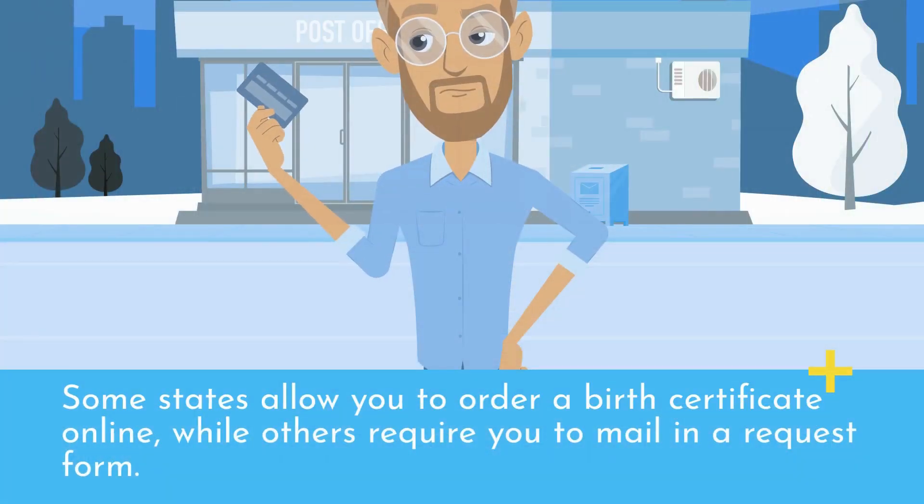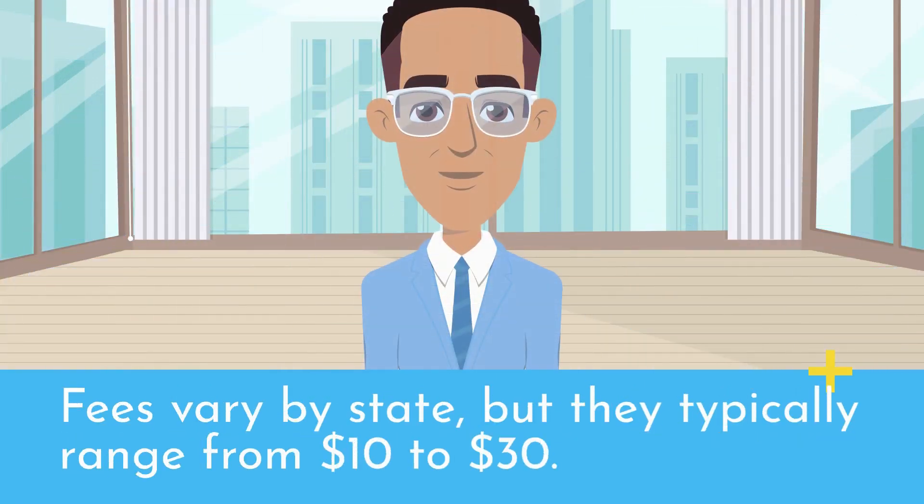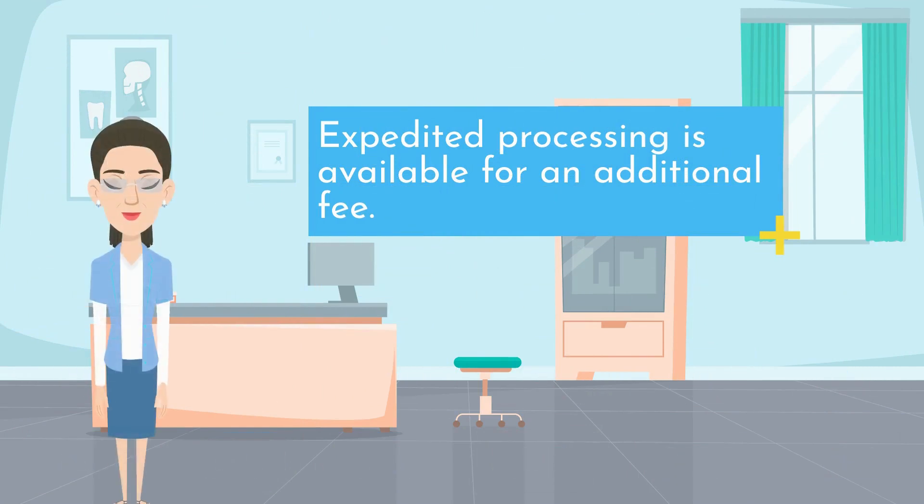Some states allow you to order a birth certificate online, while others require you to mail in a request form. Fees vary by state, but they typically range from $10 to $30. Expedited processing is available for an additional fee.